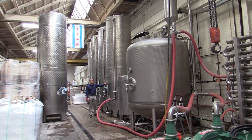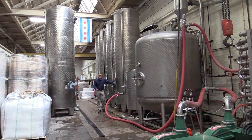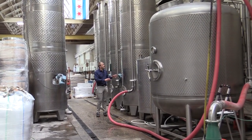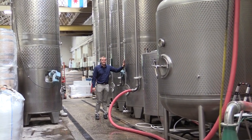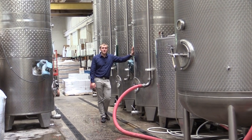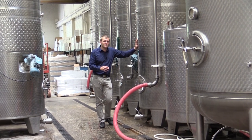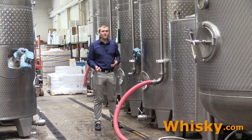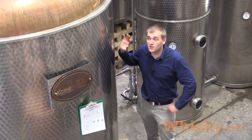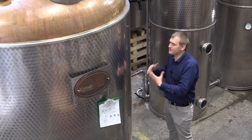After mashing, the yeast is added and the beer — called distiller's beer even though it has no hops — goes into the fermenters. Inside the fermenters, the beer is kept at a constant temperature of 30 degrees Celsius using a water jacket. Fermenting at lower temperatures gives you a better flavor that you'll find later in your whiskey.